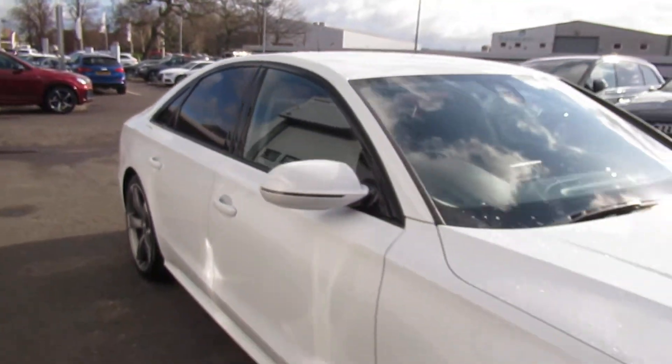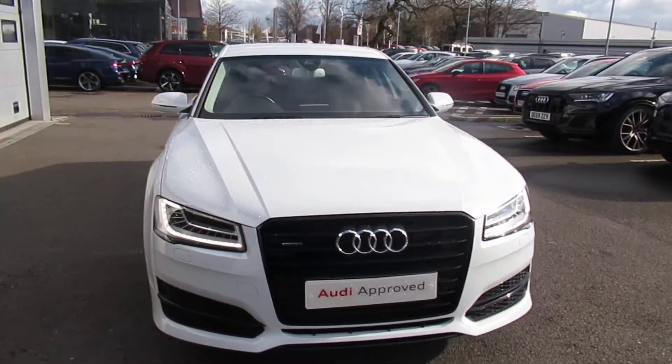If you'd like any more information on this Audi A8, please contact us here at Crew Audi on 01270 507070. Thank you for watching.